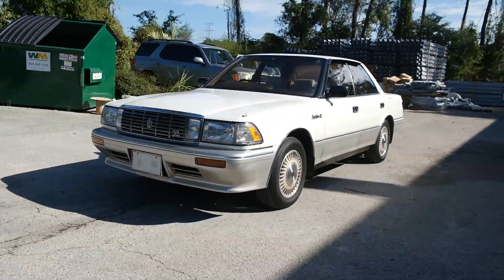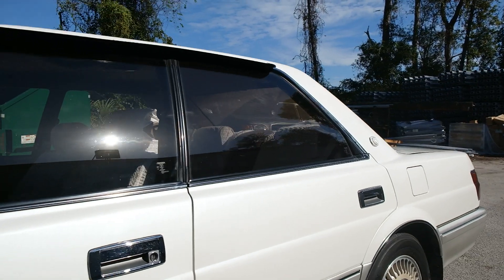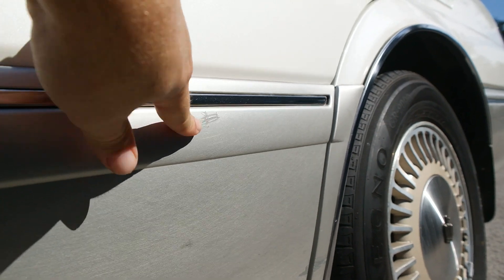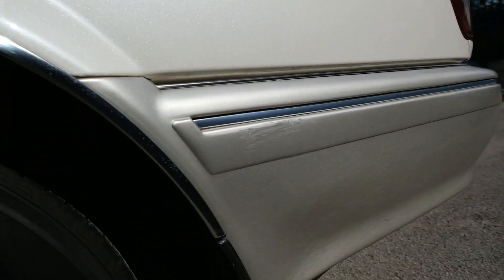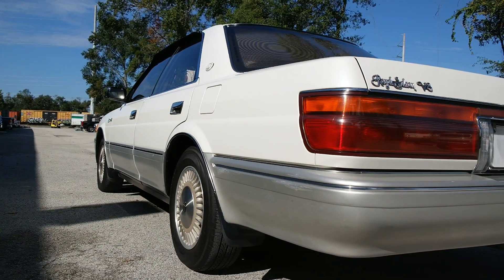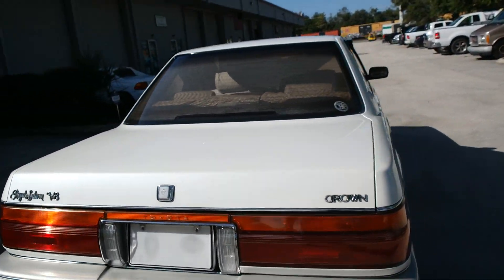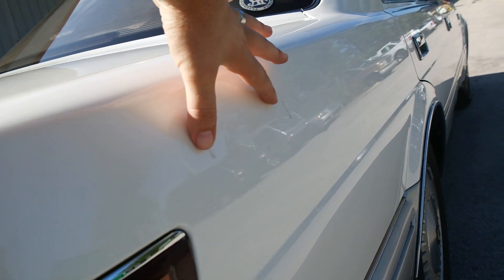Let's do a quick walk-around and point out some of the flaws on the body — there are very few. There's a very slight scuff right here that has been touched up; unless you're looking for it, you won't see it. Another very slight scuff right here as well. I have a feeling the pearl isn't going to show up well on camera, but I'll try to get a close-up. There are just a couple of really slight scuffs.